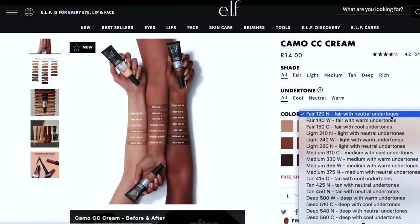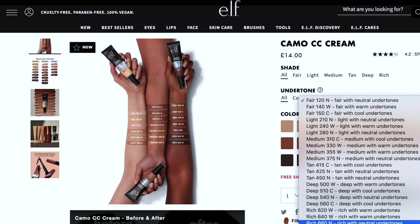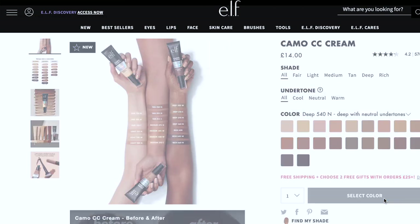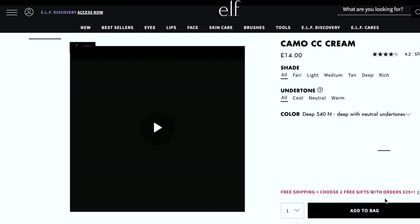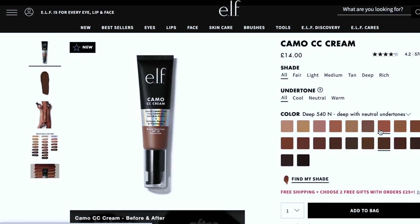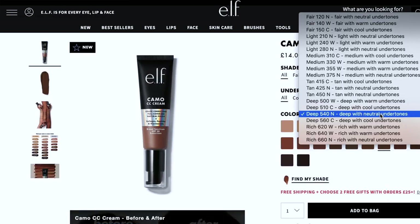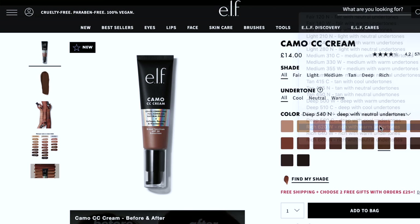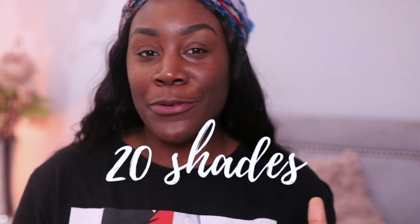It's a multitasking foundation that provides skincare benefits, infused with hydrating and youth-boosting ingredients known to improve skin texture and tone. It also has hyaluronic acid, which is one of my favorite ingredients, especially since I have mainly normal to dry combination skin. I love hydrating, youth-boosting, dewy type products.